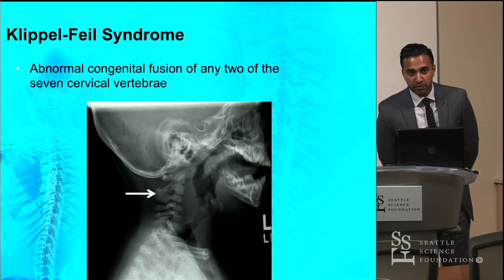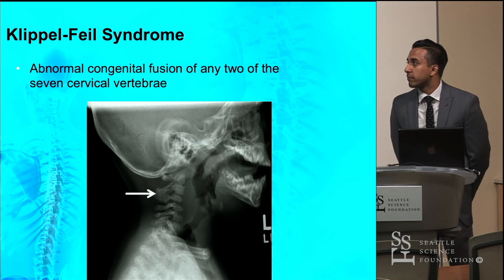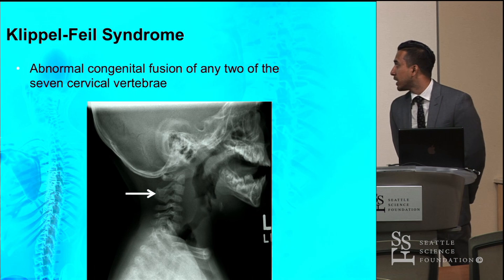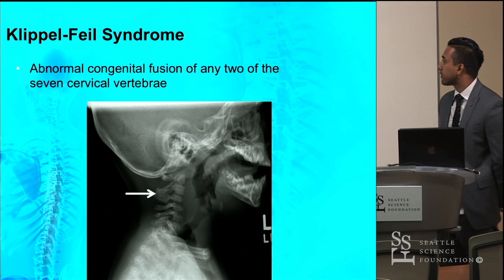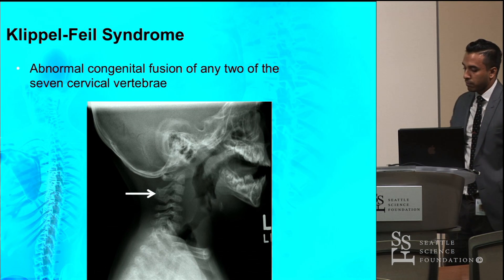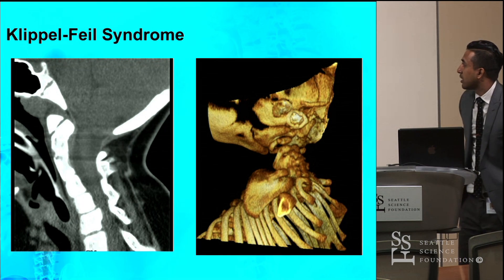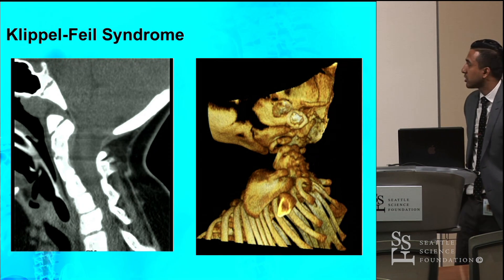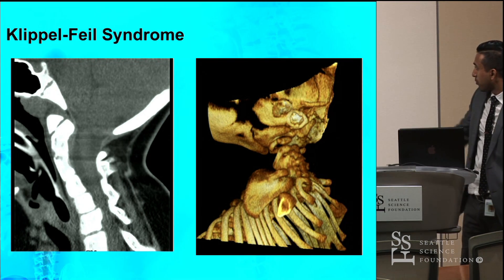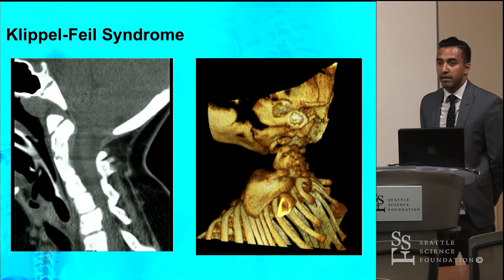What is Klippel-Feil syndrome? Basically, it is an abnormal congenital fusion of any two of the seven cervical vertebrae. Pictured here is a lateral radiograph of a posterior C2-C3 fusion as demonstrated by the white arrow. On the left is a lateral CT image also demonstrating a C2-C3 fusion, and on the right is a 3D reconstruction of fusion seen in an infant.